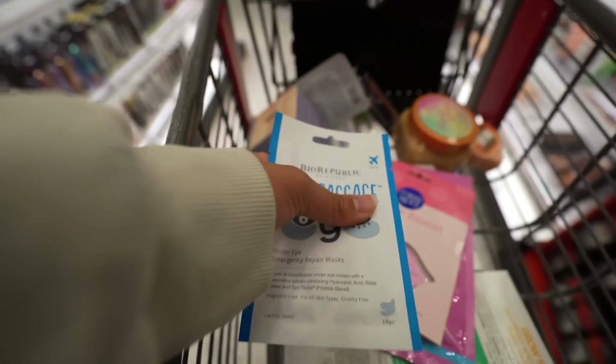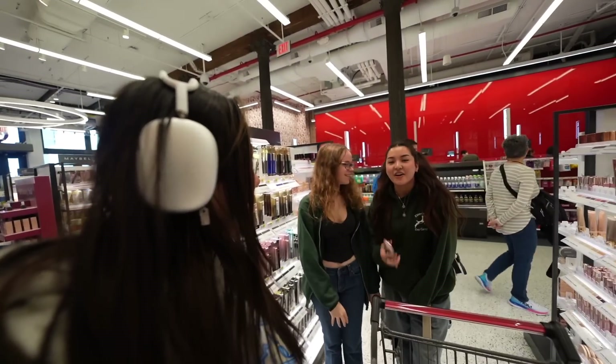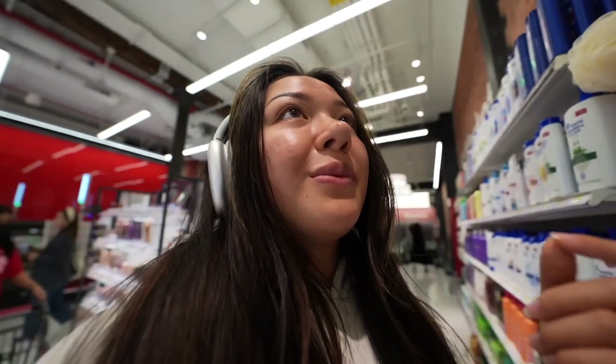I'm literally filming a YouTube video right now. Do you want to be in the vlog? I'm literally in the midst of filming this video and I just met some subscribers. Wait, what's your name? Erica. Nice to meet you guys. That literally just gave me a boost of energy. I love y'all.